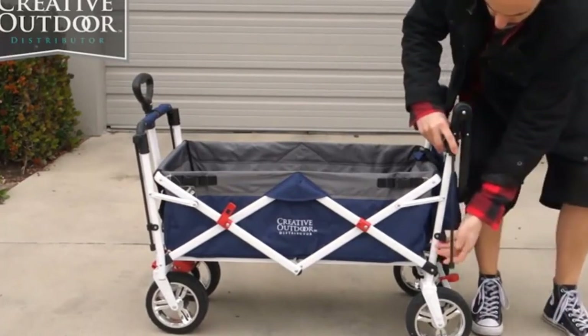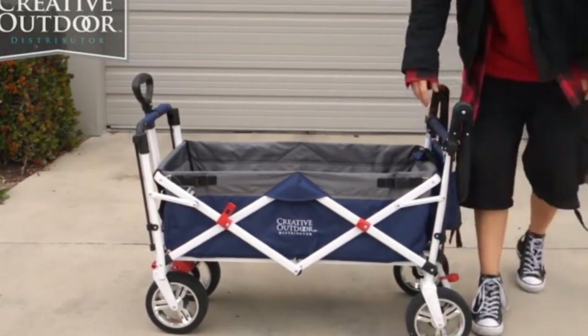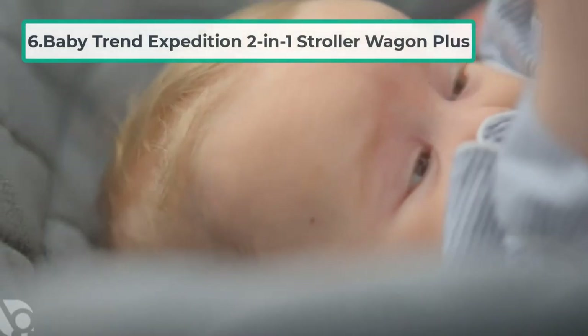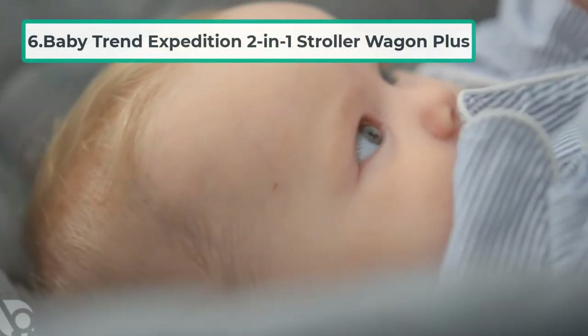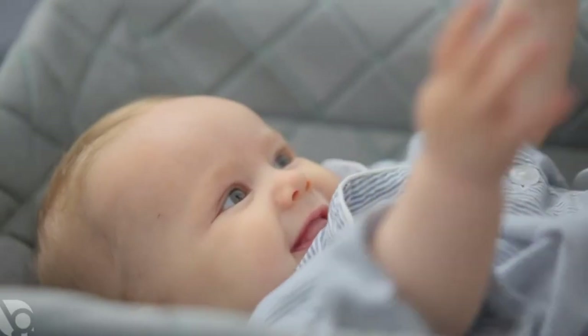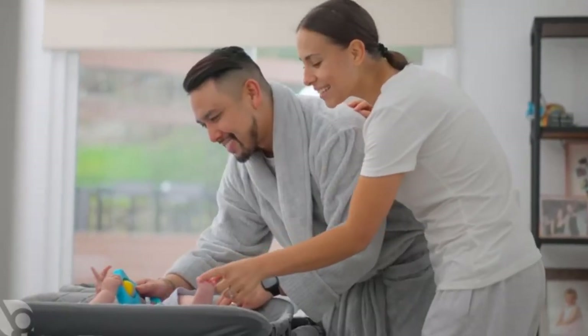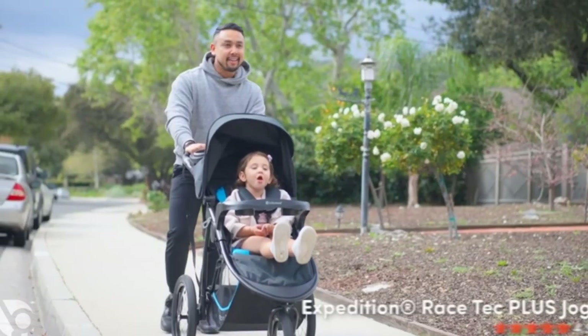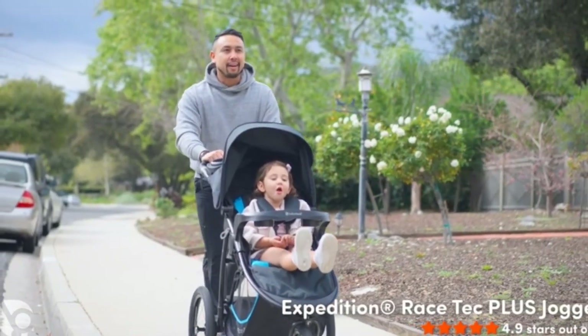At number six: the Baby Trend Expedition 2-in-1 Stroller Wagon Plus. The Baby Trend Expedition 2-in-1 Stroller Wagon Plus is one of the best latest-design wagons. This super luxurious wagon is perfect for two toddlers and comes with a lot of features.